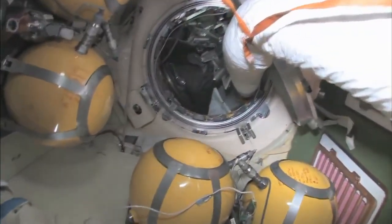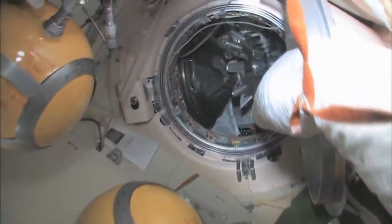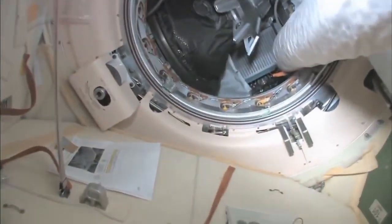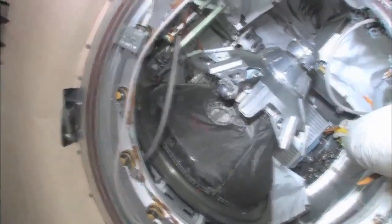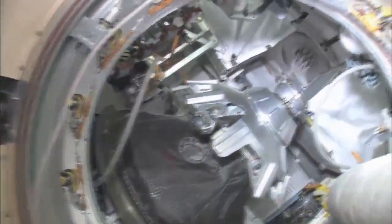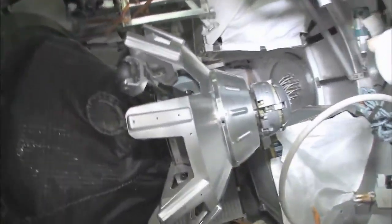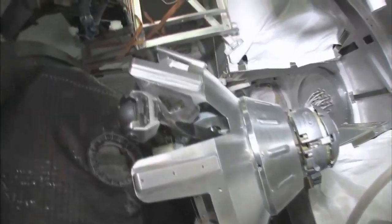Continuing on down through here — we'll stop here on the way back — this is our Progress cargo vehicle. The Progress is a cargo ship, unmanned, uncrewed, nobody driving, and has the same kind of docking compartment. It's very much based on the Soyuz design, except it doesn't have any re-entry capability.